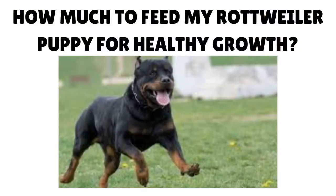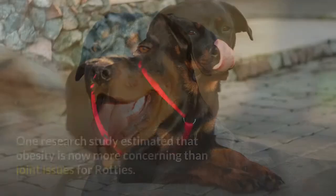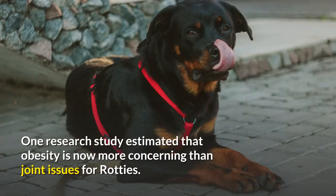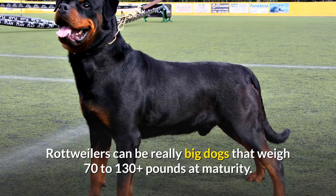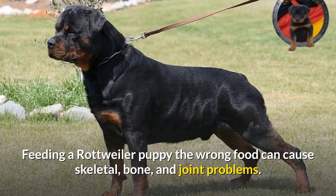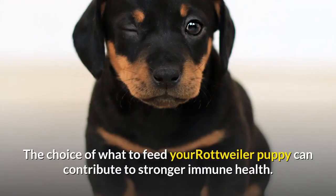How much to feed your Rottweiler puppy for healthy growth is important because Rottweilers are at increasing risk for obesity-related health issues — one study estimated obesity is now more concerning than joint issues for Rotties. They can weigh 70 to 130-plus pounds at maturity. Feeding the wrong food can cause skeletal, bone, and joint problems, and the choice of food can also contribute to stronger immune health against canine cancer.